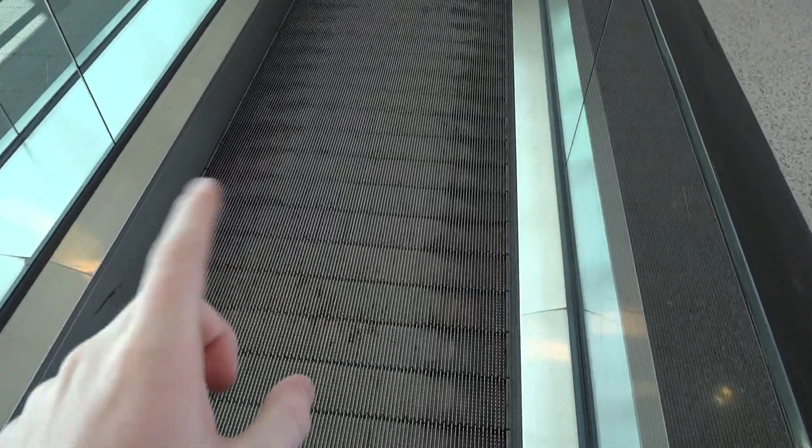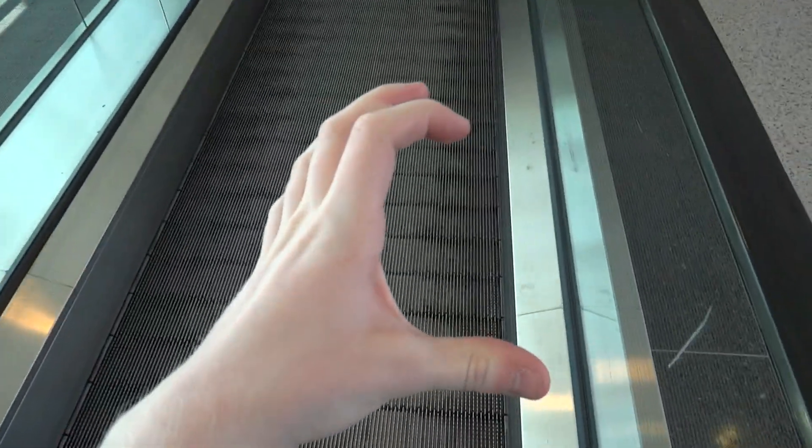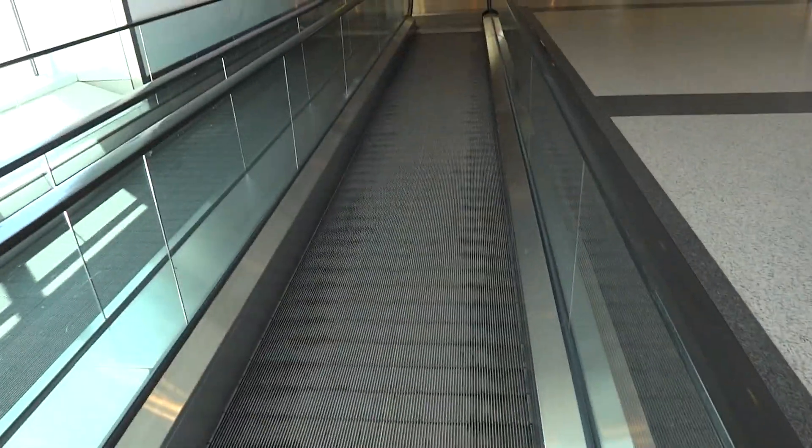My theory about why these steps are small is I think that the generators and all the technology underneath these is consolidated. So that's why, hence the small steps, so they take up less space.